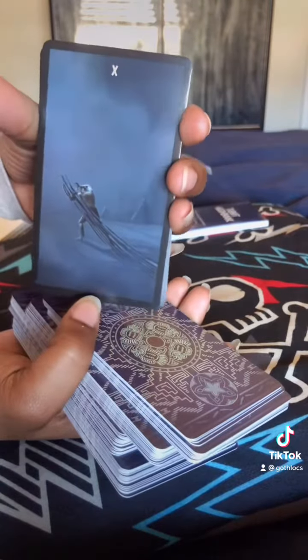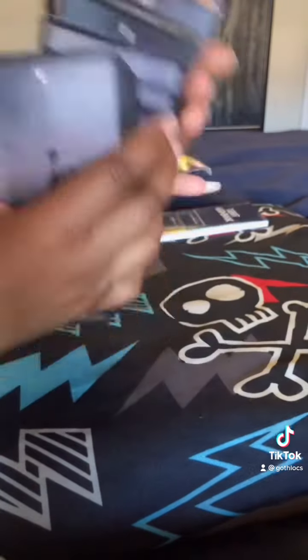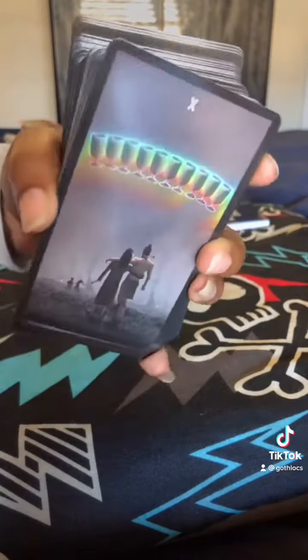Of course, if you would like this deck, use my code ShaysDivine — I'm putting that in the caption. You can get 20% off your order. And yeah, definitely check this out. I know Tarot readers will love this. If you love some deep, intense readings, this is for you.